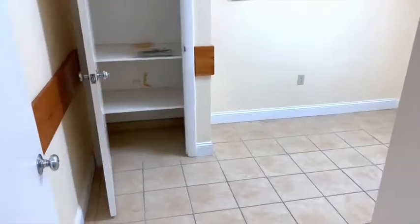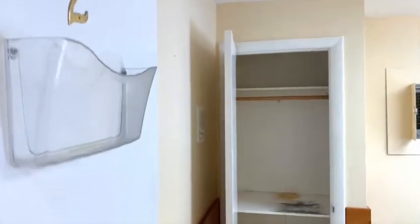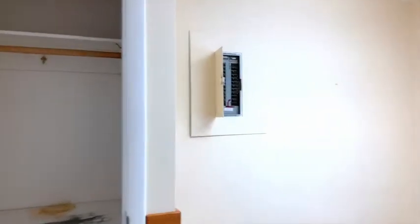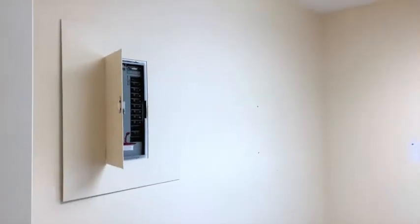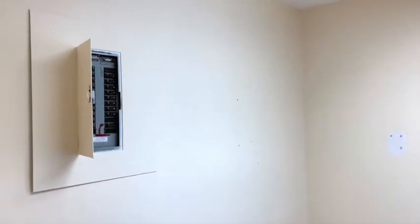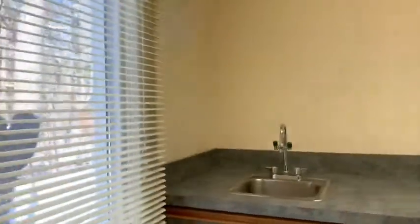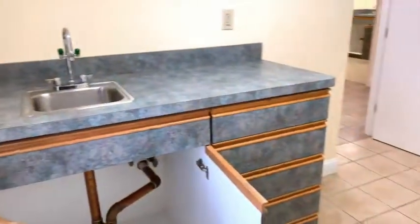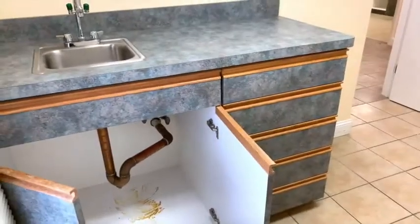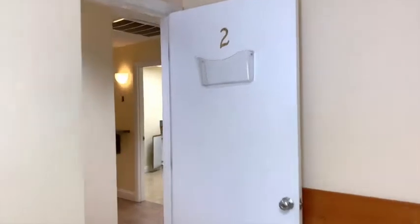This is exam room two. It has closets and needs to be painted. There's the electrical panel for the office. By the way, all utilities are included in the lease — that's a fantastic feature. And here's your vanity in this exam room.